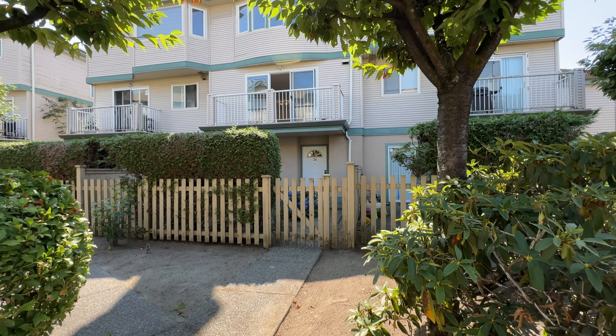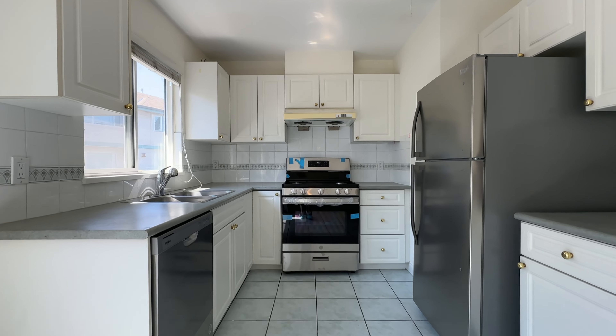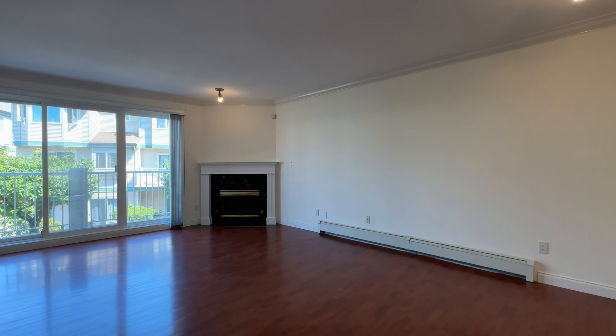Approximately $12,000 of updates have been invested into this home in the last couple of years, including new stainless steel appliances, new washing machine, garage motor, light fixtures, brand new paint throughout the whole home, just to name a few.